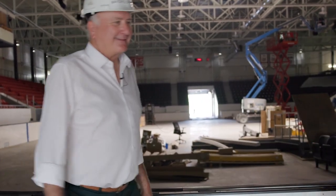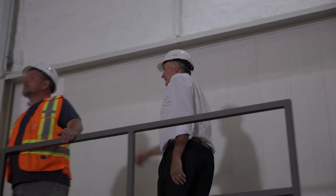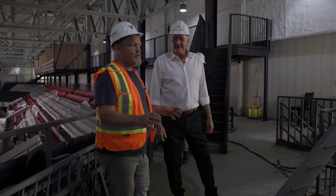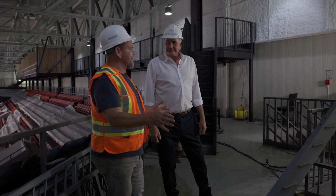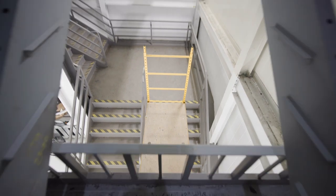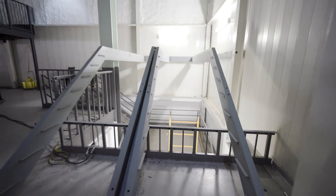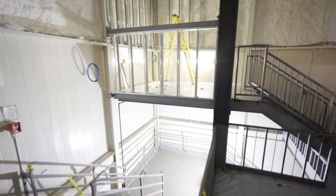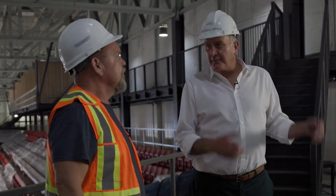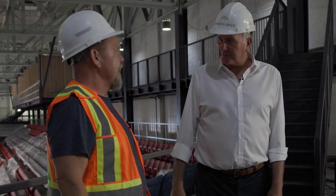Let's go upstairs to the mezzanine and have a look at what's happening up there. In the four corners of the arena, because there's not a lot of concession space available in the building, we decided to put a platform in each corner — elevated to maintain headroom on the stairs going down. These will be concession stands to sell beverages and food in each corner. People will be able to stay in the mezzanine; they won't have to go downstairs.